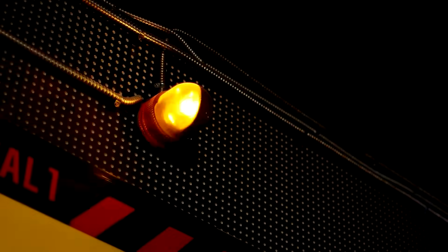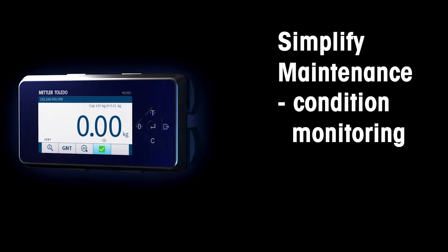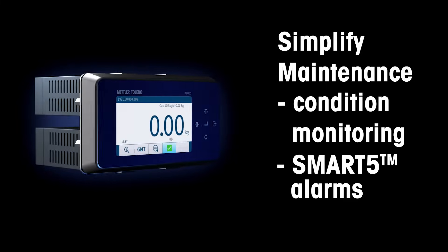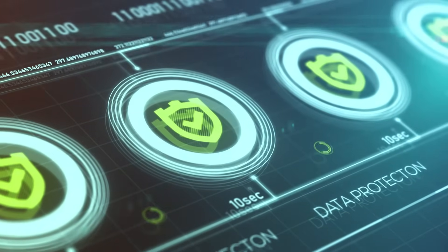But what if something goes wrong? The IND360 offers condition monitoring and smart alarms based on industry standards, allowing you to react quickly and keep the system operating at peak performance.